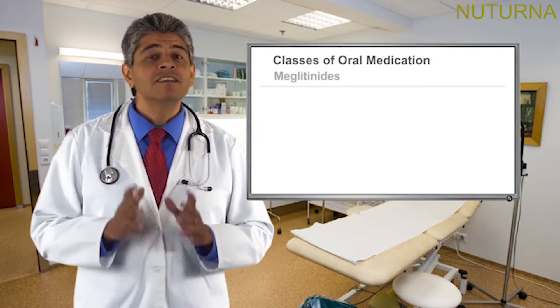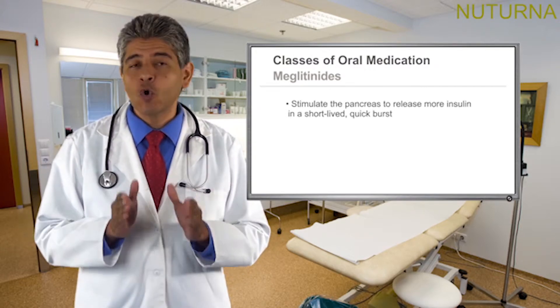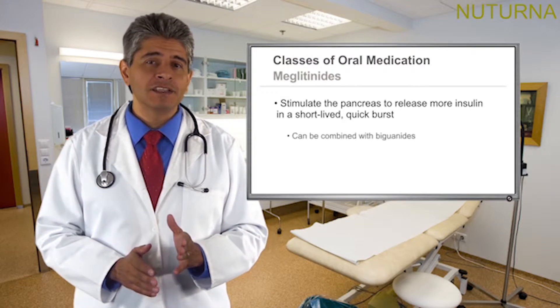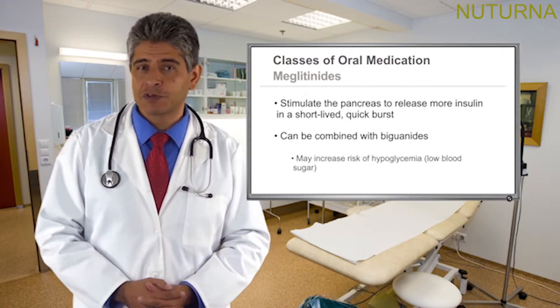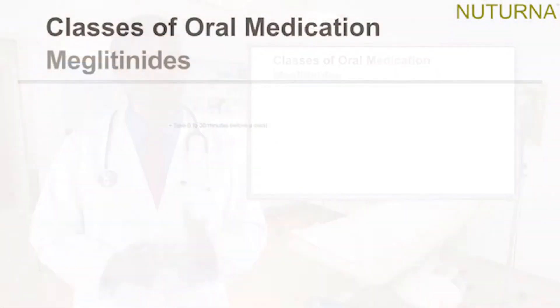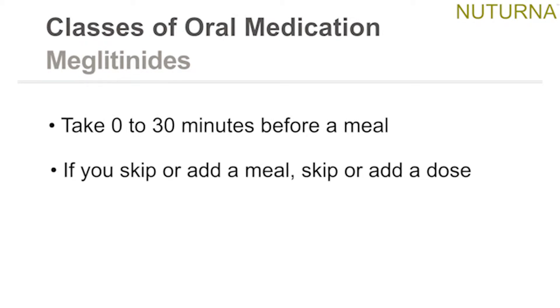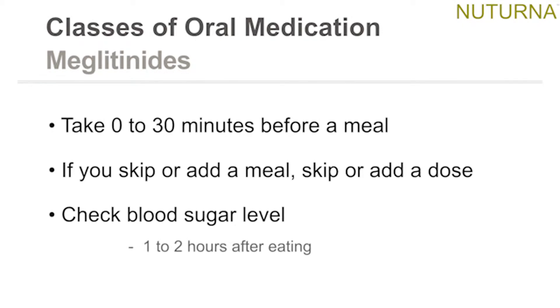Meglitinides stimulate the pancreas to release more insulin in a short-lived quick burst. They can be combined with biguanides and may increase the risk of hypoglycemia, low blood sugar. Take zero to 30 minutes before a meal. If you skip or add a meal, skip or add a dose accordingly. Check your blood sugar level one to two hours after eating.